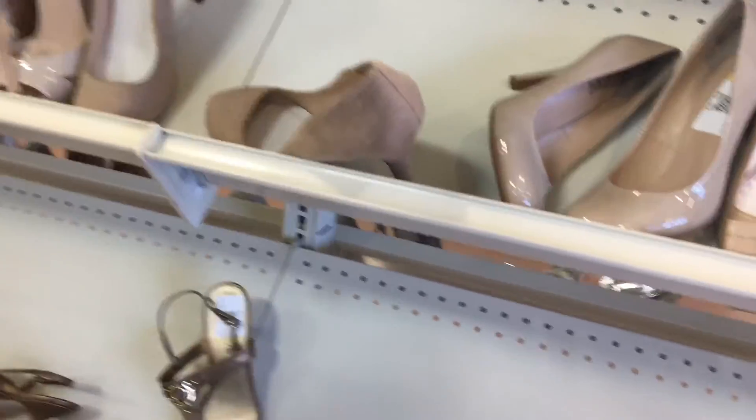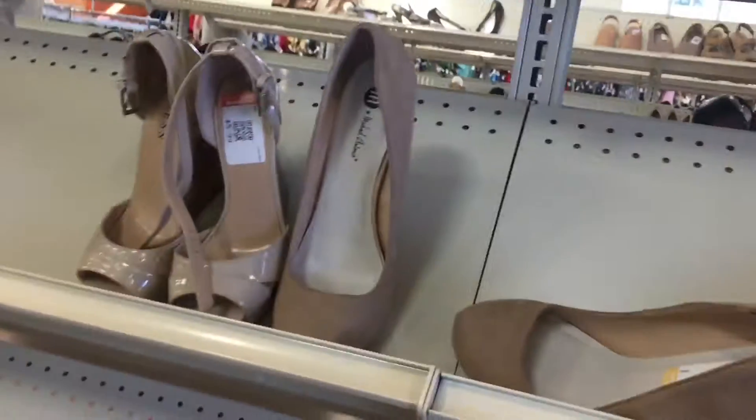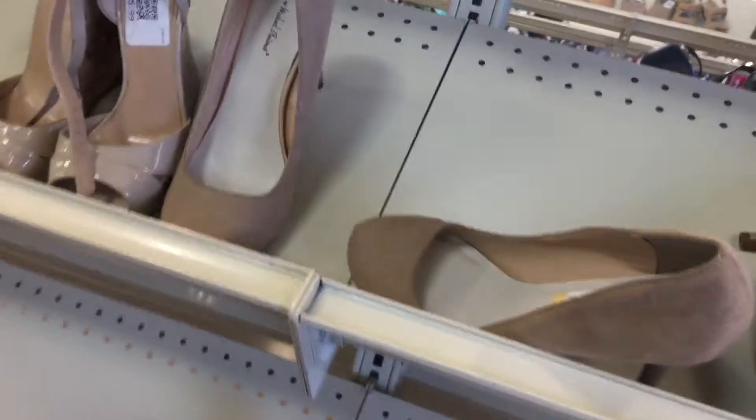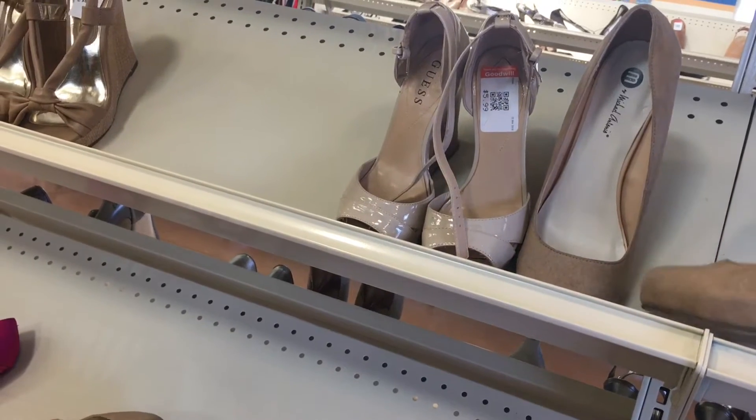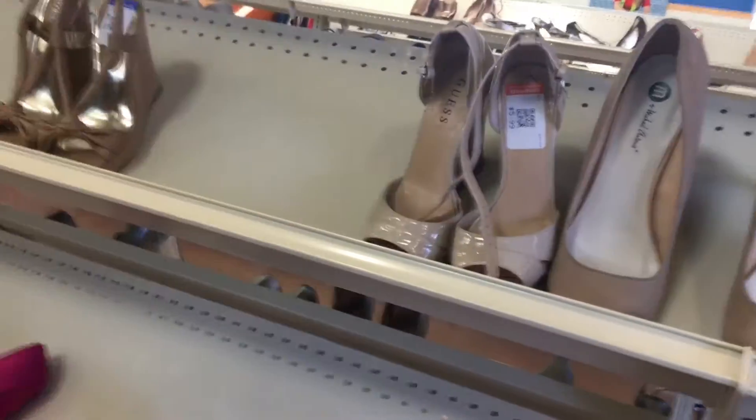Look at their shoes. I really wish I could wear heels because I would get these — like $5.99. Heels just $2.50 a meter.